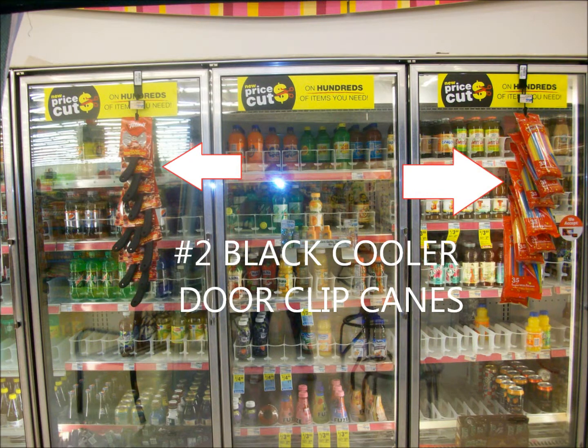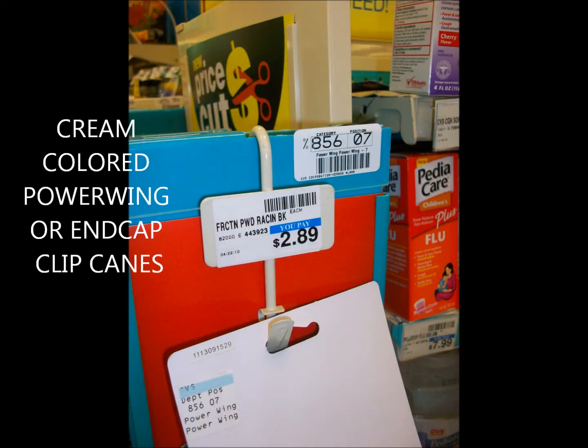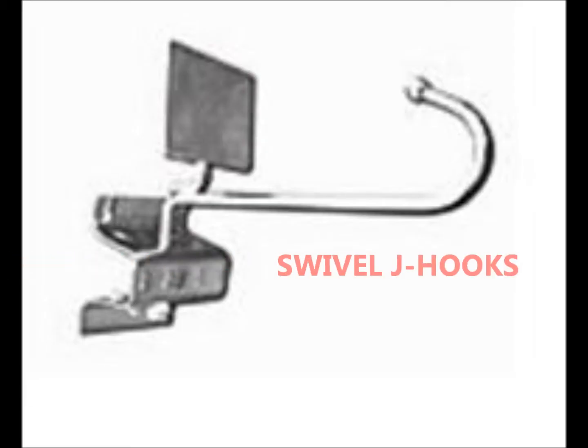Black cooler door clip canes are positioned on cooler freezer doors and typically placed on every third door. Cream colored power wing or end cap clip canes are merchandised on plastic power wings found at the end of aisles or placed on end caps. The swivel J hooks are normally placed in store sections with small products, such as the HVC department.